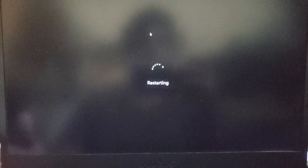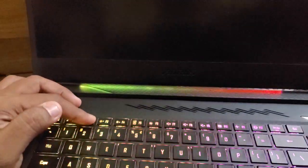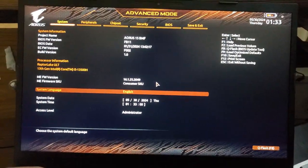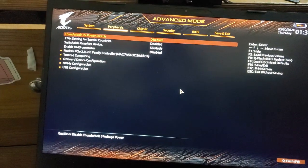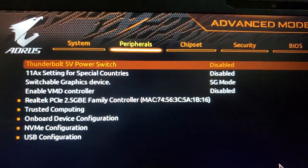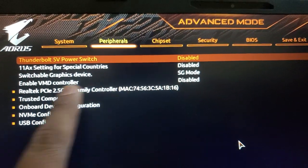Let's restart the computer and I will show you exactly what happened. Press F2 to enter BIOS setup. Now it will show the BIOS setup. If you go to the Peripherals section, you will see 'Enable VMD Controller'. After the BIOS update it automatically enabled this option.